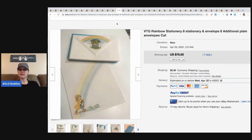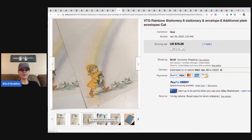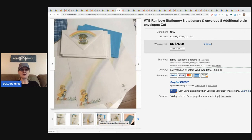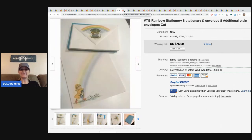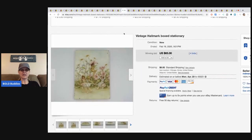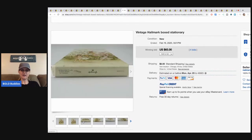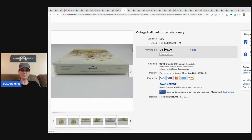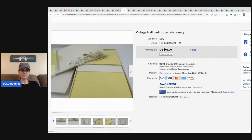The next item is this vintage rainbow stationery — eight stationery sheets, eight envelopes, and eight additional plain envelopes — sold for $76, seven bids, buyer paid shipping. Stationery is hit and miss; you've got to find the right pattern. Here's another one — vintage Hallmark boxed stationery, sold for $65 with four bids and the buyer paid shipping.